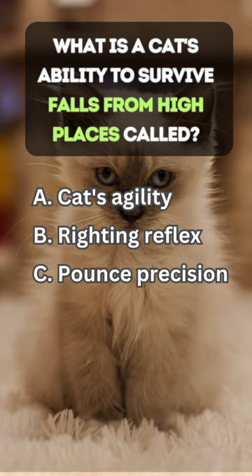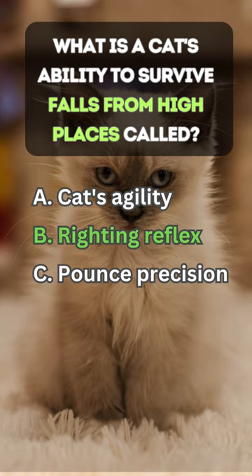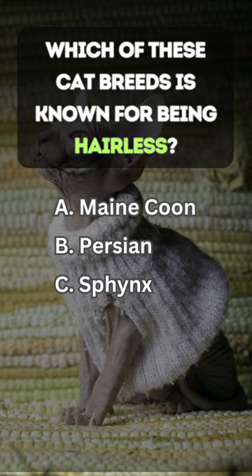What is a cat's ability to survive falls from high places called? Answer B: Righting Reflex. Which of these cat breeds is known for being hairless?